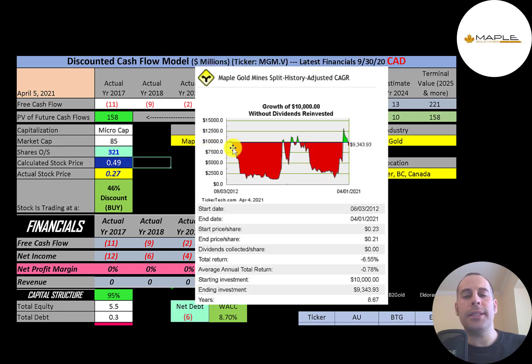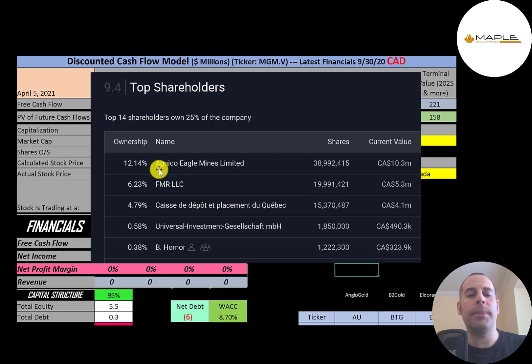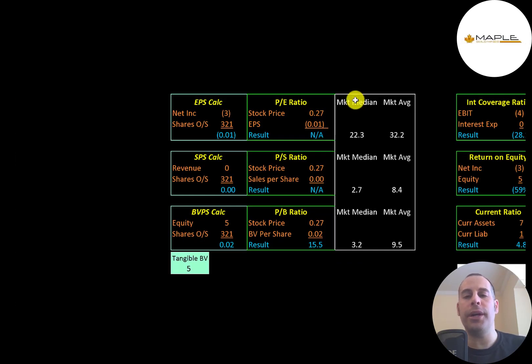If you invested $10,000 into this company when it IPO'd, you'd be at $9,300 today. Agnico is the biggest shareholder at a little over 12%, then FMR. The last person on this list is the CEO, owning 0.38%. Let's look at their financial ratios.